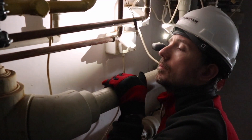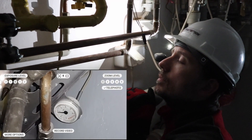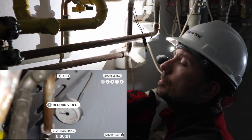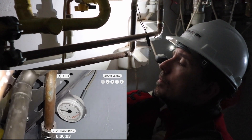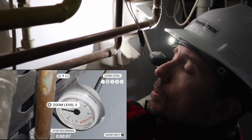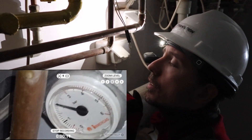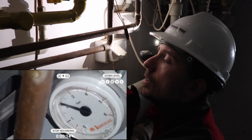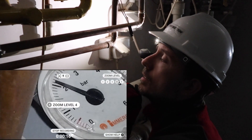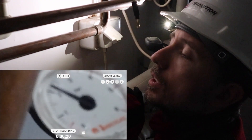In the next section, we'll see telephoto zoom while recording. Here, we are recording a video of the gauge, and by using the zoom level commands to get closer, we can see a very clear view of the reading on the gauge by operating these voice commands in a high noise environment. Zoom level 4. Stop recording.